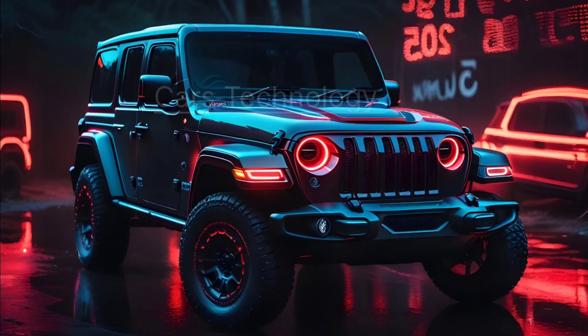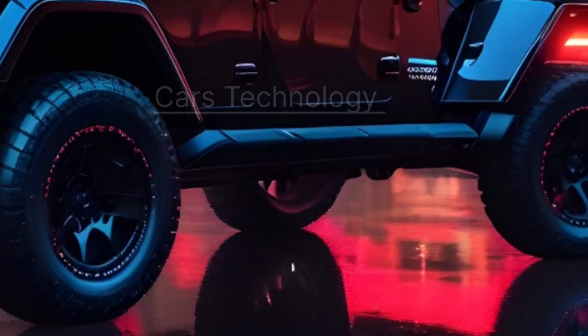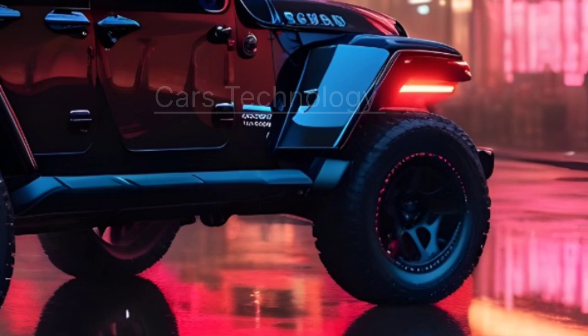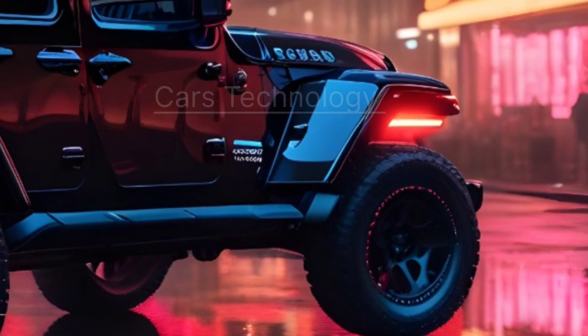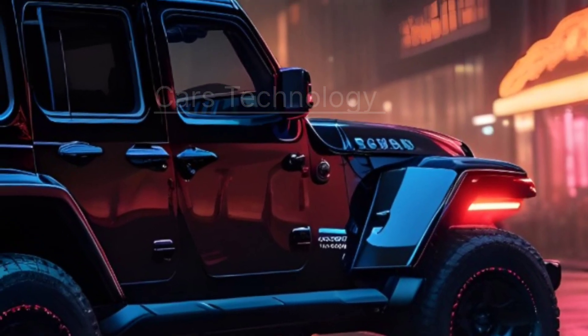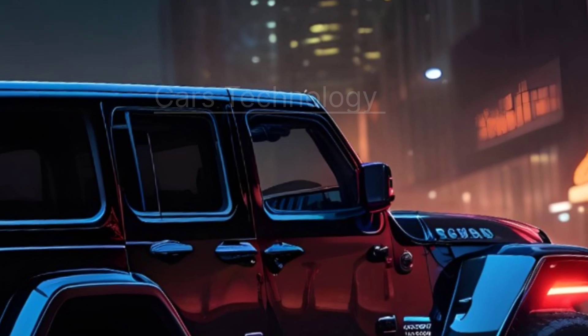And there you have it — our first look at the 2025 Jeep Wrangler, where luxury, power, and off-road capability blend seamlessly. Subscribe for more updates and share in the comments what feature interests you most in the upcoming Wrangler. This is Cars Technology, signing off until next time.